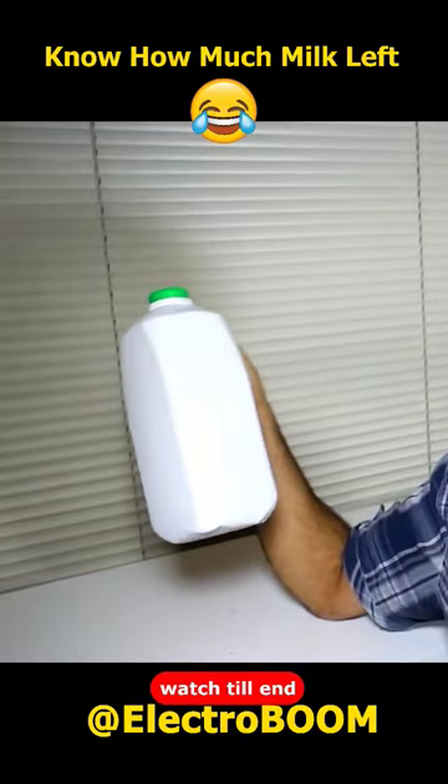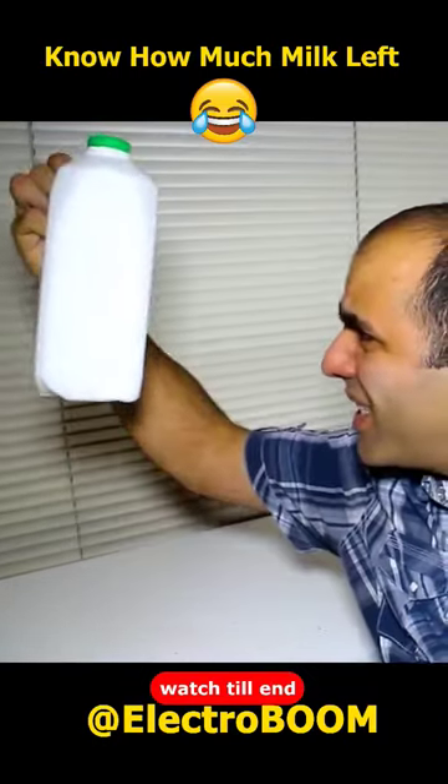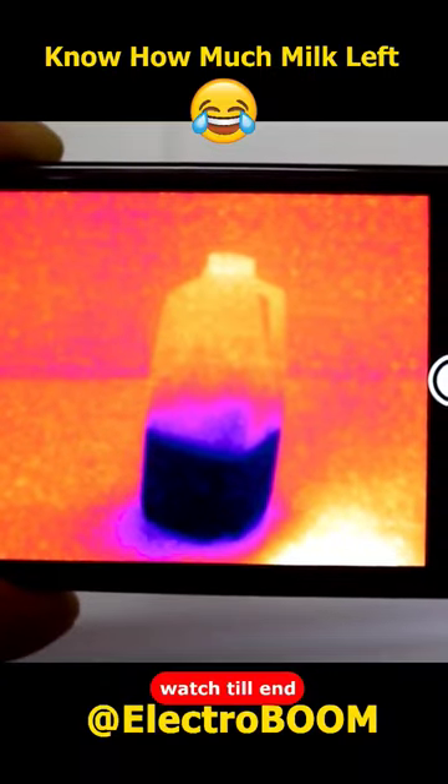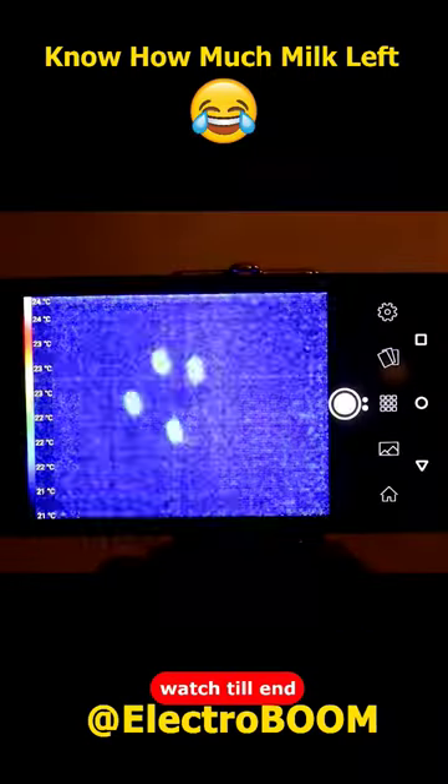Have you ever wanted to know how much milk is left in the bottle? If you can't see the level from outside, just look at it with your thermal camera — BAM! You can exactly see where the level is, as the milk cools down the surface it touches.